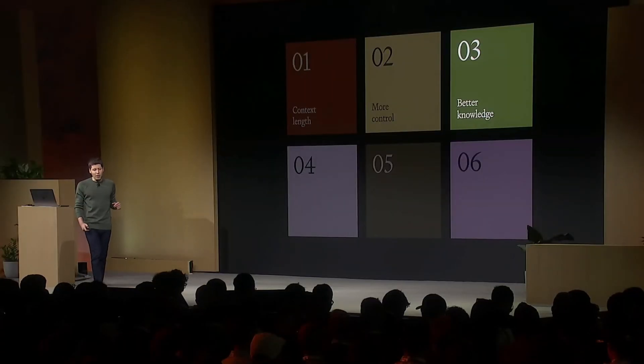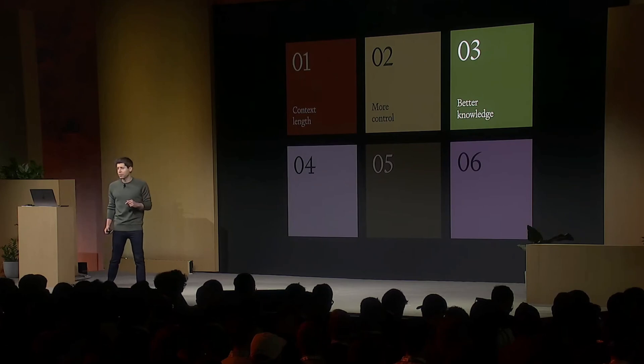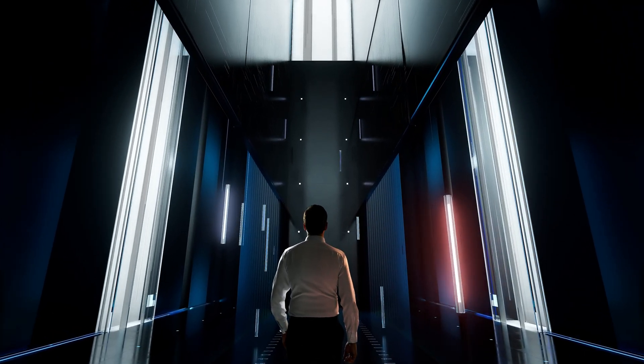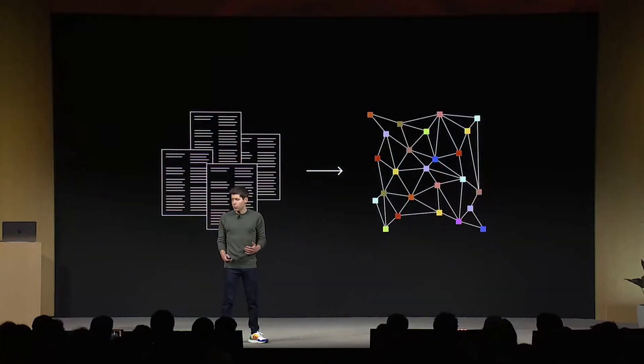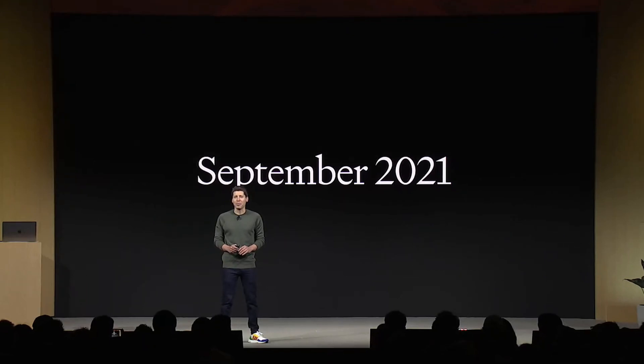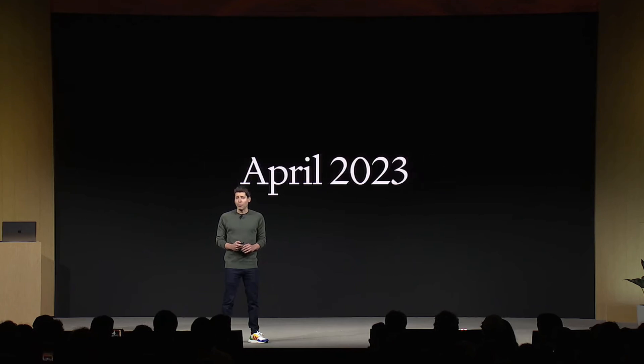Number three is better world knowledge. You can bring outside knowledge from your own data source to ChatGPT. If you have documents stored in a database or huge amounts of data, you can upload or link them, and ChatGPT will ingest them and have knowledge about your data. The knowledge cutoff is also being updated — GPT-4's knowledge ends in September 2021, while GPT-4 Turbo will have knowledge up to April 2023, with continued improvements over time.